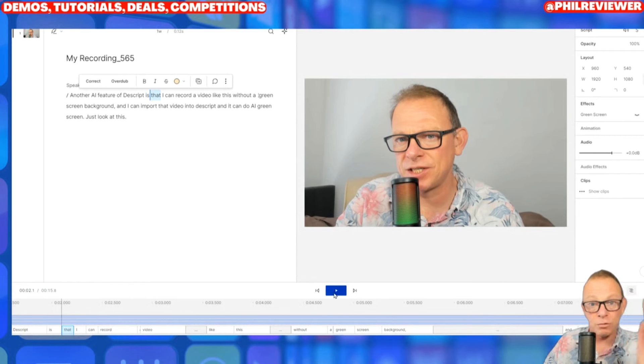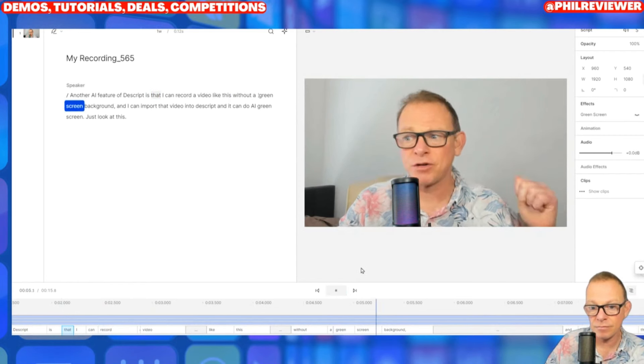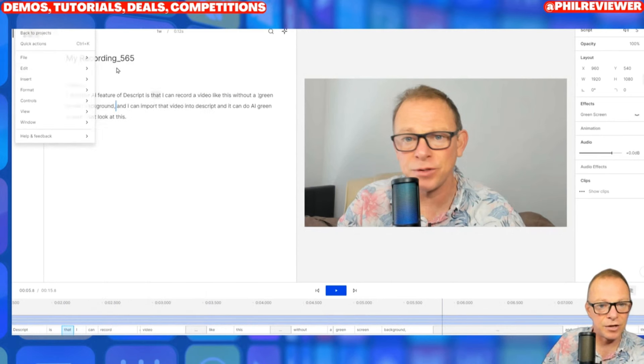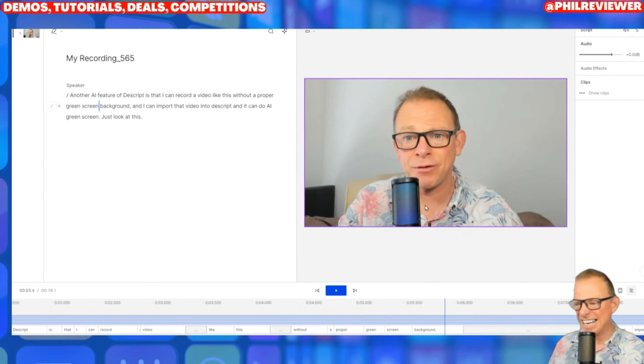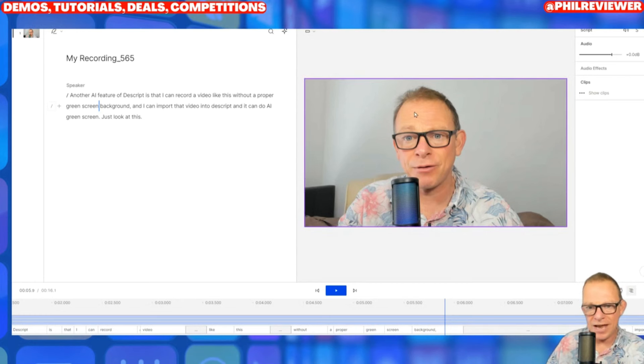Watch this — 'I can record a video like this without a green screen background.' Let me undo that and play it again: 'I can record a video like this without a proper green screen background.' So that's amazing — that's AI in itself really. It's a bit of a learning curve, but once you get used to Descript you're thinking this is how I'm editing my videos for the rest of time. But let's show you one of the AI features.